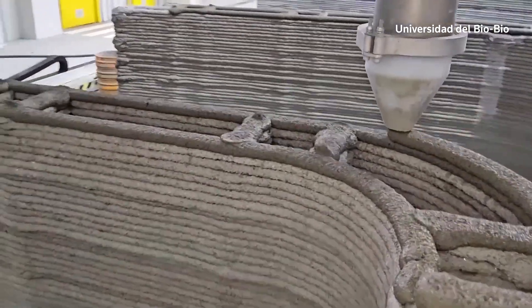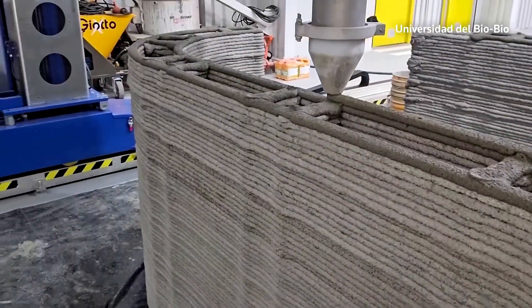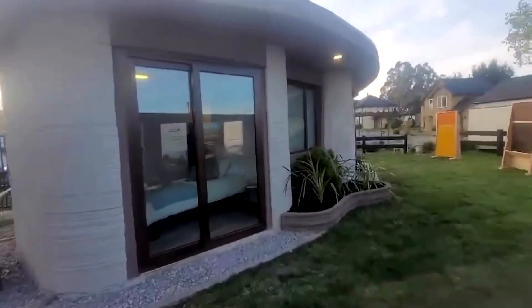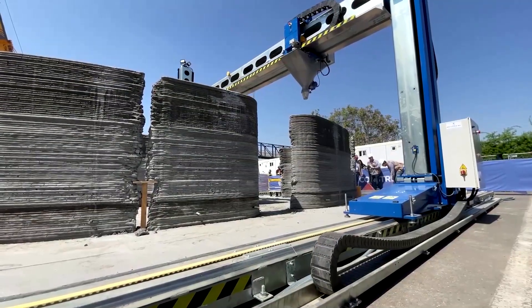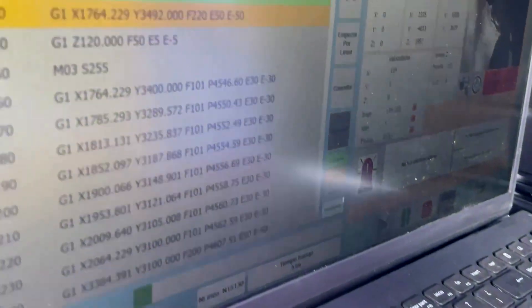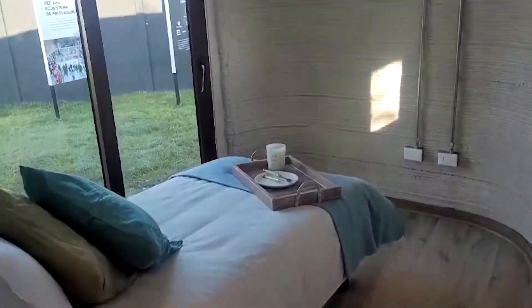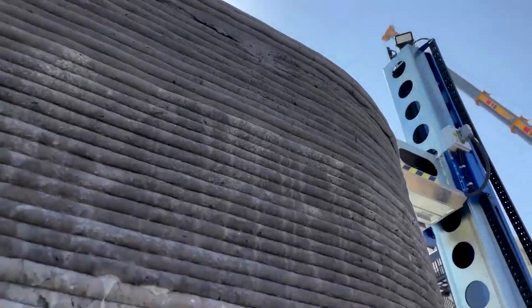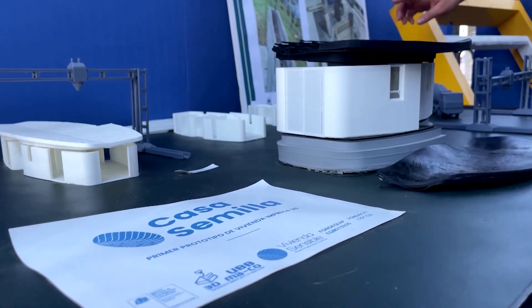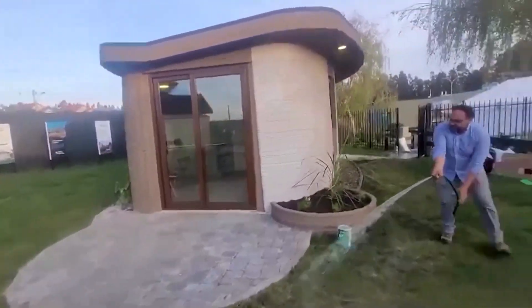This machine is building a 3D-printed concrete home in Chile. The team behind it says it's Latin America's first such building. A robot printer pours layers of concrete according to a digital plan controlled by a computer in the city of Concepcion. The end result is the so-called seed house. Project director Claudia Muñoz says it took 29 hours to print the walls and a couple of mornings to put them together. She's with the University of Biobio's architecture faculty, which unveiled the finished product this month.